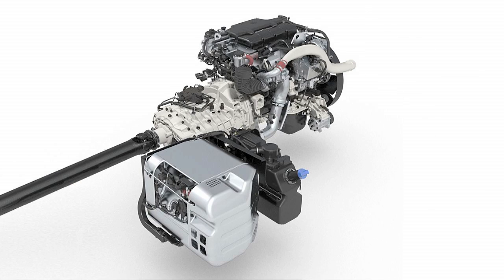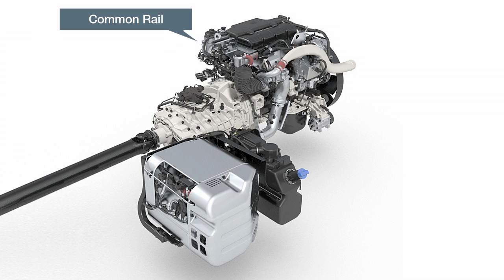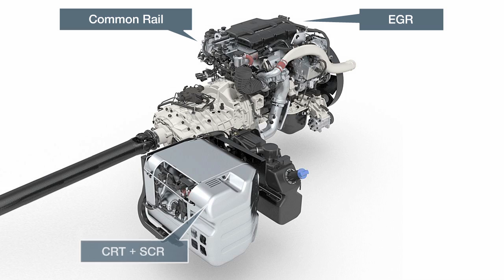As well as the sophisticated MAN engine technology with common rail injection, two-stage turbocharging and EGR system for regulated exhaust gas recirculation, the closed CRT particulate filter system and SCR system are implemented downstream of the engine.